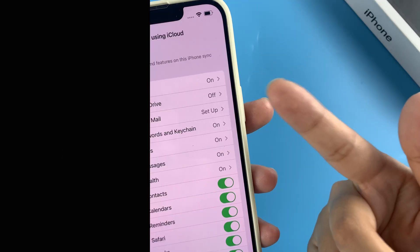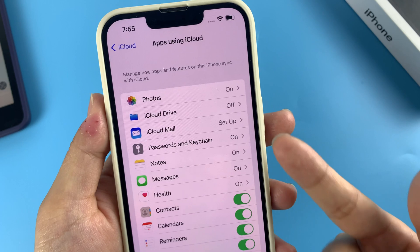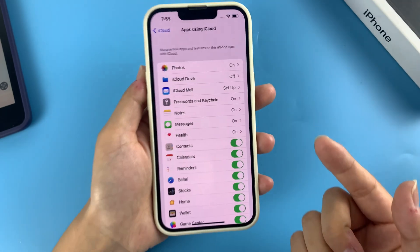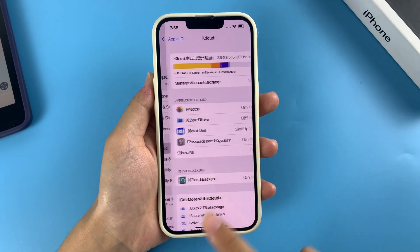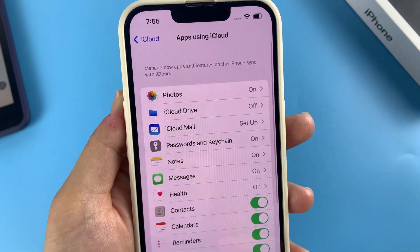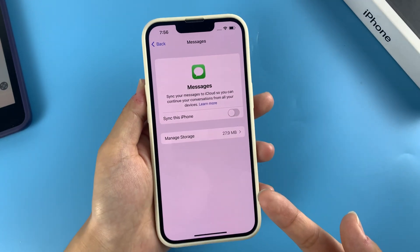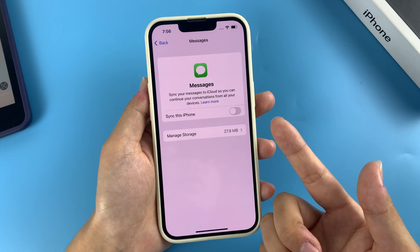Method two: download deleted files from iCloud. If you've turned on iCloud for an app like Photos, Files, Messages, Contacts, Calendar, Notes, Reminders, Safari, and more, its information is stored in iCloud. When you delete a file, you could turn off the app's iCloud sync to restore your deleted file. For example, to restore missing text messages, go to Settings, tap your name, tap iCloud, tap Show All, locate and tap Messages, then turn off Sync this iPhone and select Disable and Download Messages. Wait for the process to finish. Use the same steps to recover any other lost file.